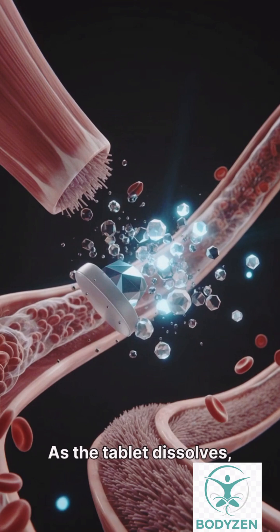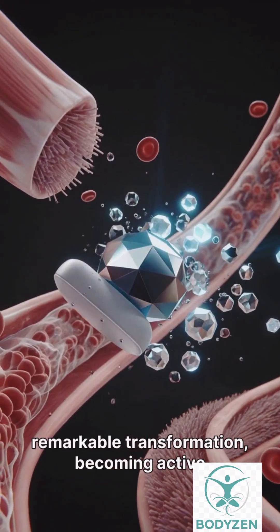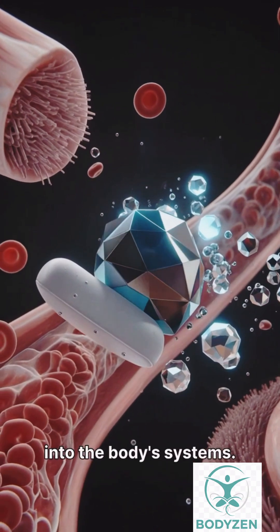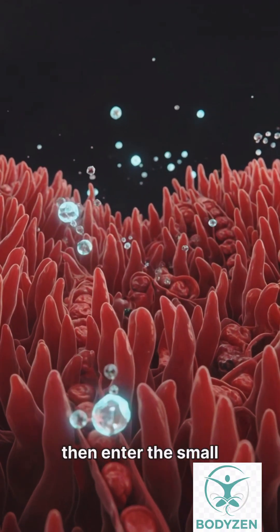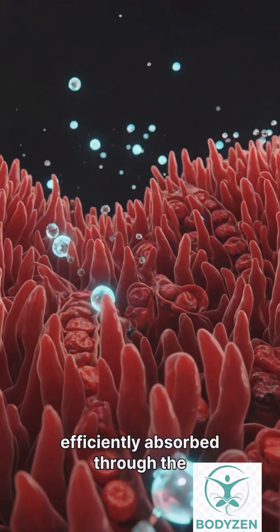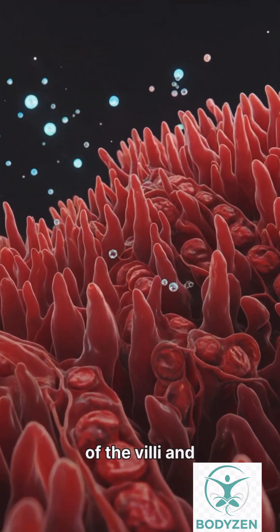As the tablet dissolves, its particles undergo a remarkable transformation, becoming active molecules ready for absorption into the body's systems. These newly formed molecules then enter the small intestine, where they are efficiently absorbed through the densely packed, frilly projections of the villi and into the bloodstream.